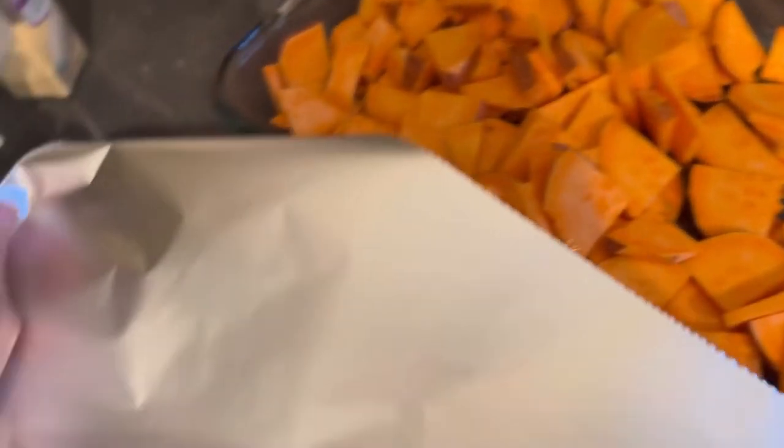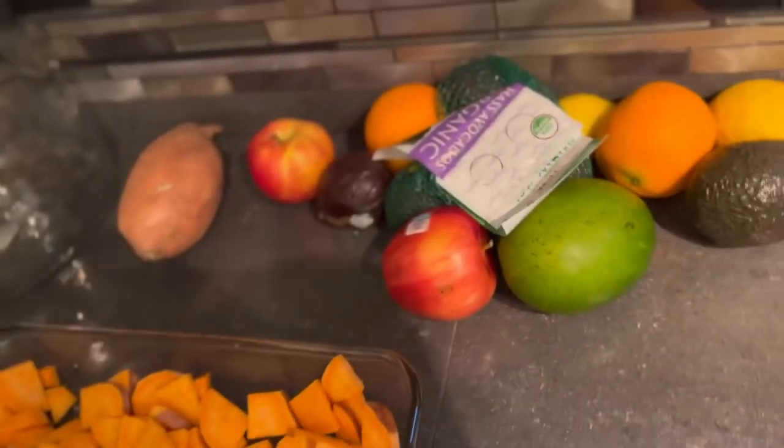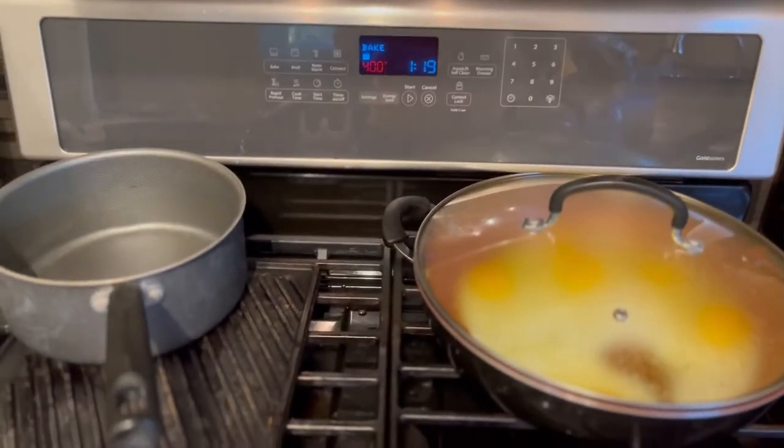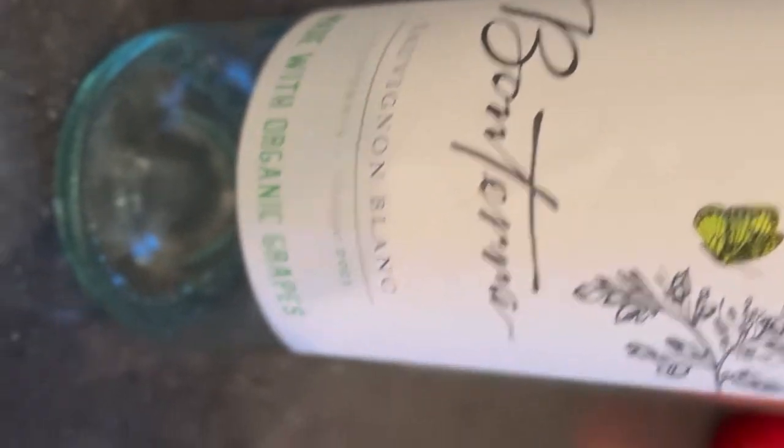Just a little bit of olive oil on top, and I cover them with tinfoil. I wish I had some type of oven-safe lid to put on, but tinfoil will have to do. I'm not going to put a timer on — I usually just let my intuition guide me on this one. I'm also having a little serving of Bonterra Organic Wine.